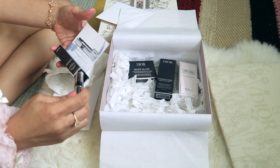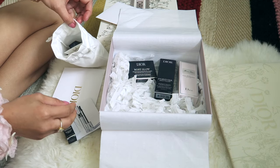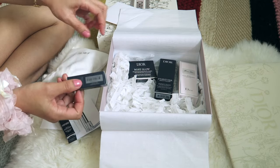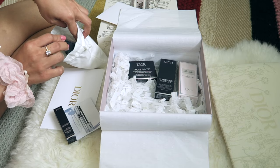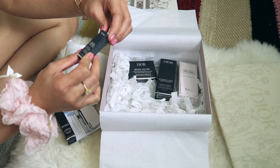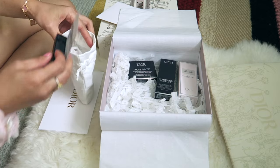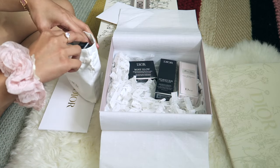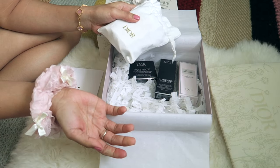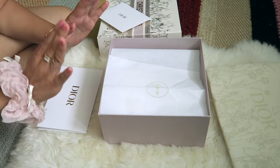Okay, I think I showed you everything. This one is just a sample — the full size is different. And this one — the lip gloss — yes, I showed you that. I guess that's it, guys! I hope you enjoyed this video. If you are new here, please subscribe to my channel for more unboxing videos. Thank you for dropping by — have a great day, bye!